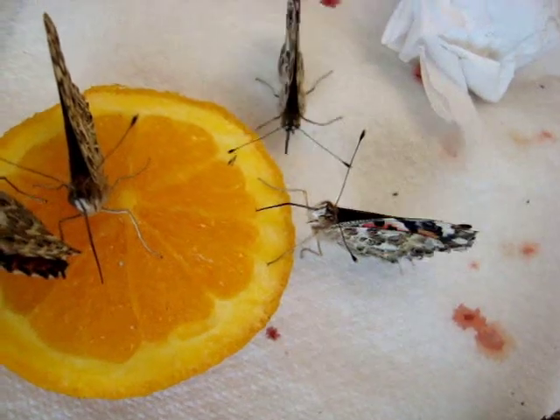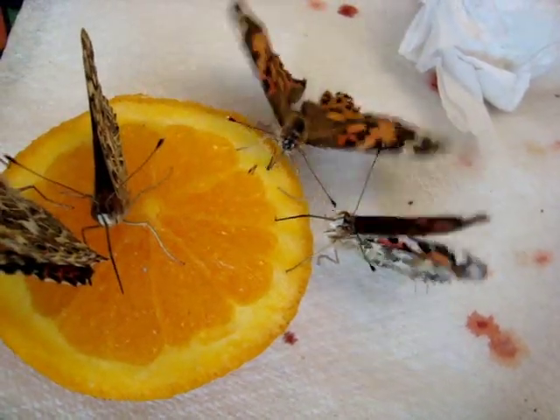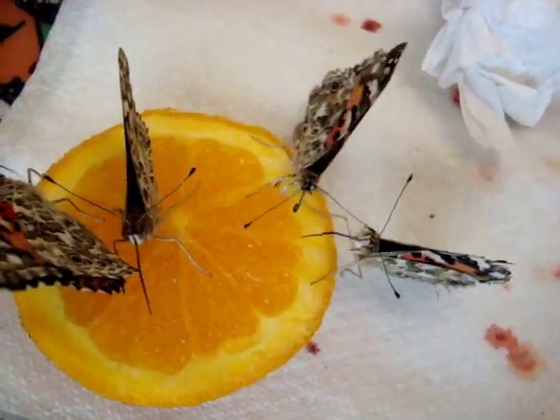Soon it's ready to eat through its long, unfurled proboscis. It enjoys fresh fruit or sugar water.